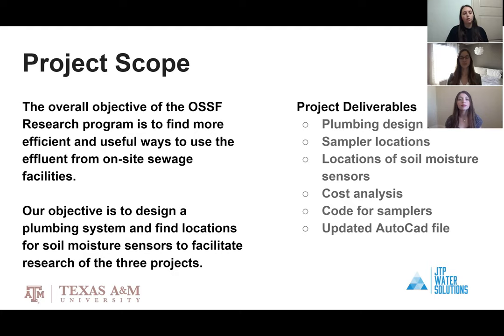The three projects are: one, to analyze the effects of different dosing methods by using composite samplers with the aerobic treatment units; two, clarifying the sewage effluent enough to be reused in the home as non-potable water; and three, using soil moisture sensors to detect the efficiency of low pressure dosing systems. The project deliverables are a plumbing system design, sampler locations, locations of soil moisture samplers, a cost analysis, code for the samplers, and an updated AutoCAD file.